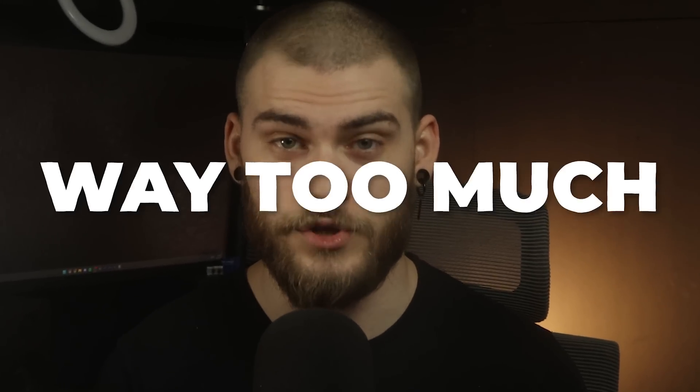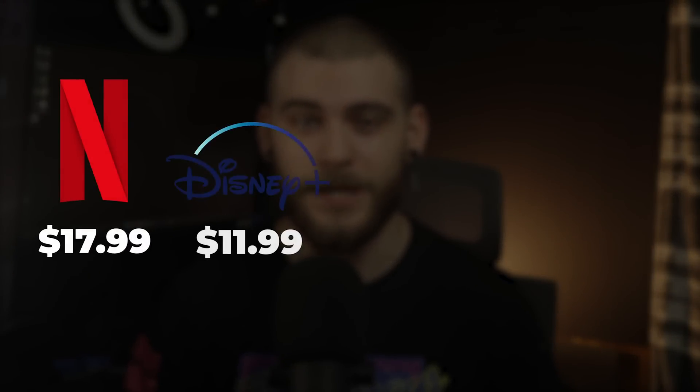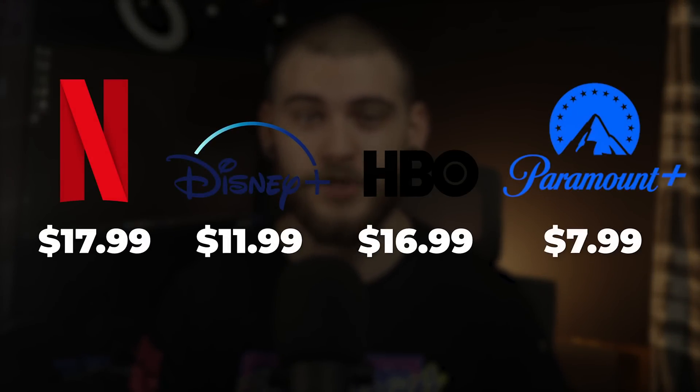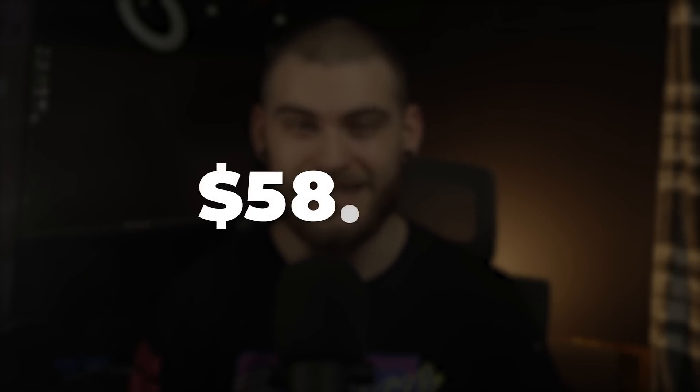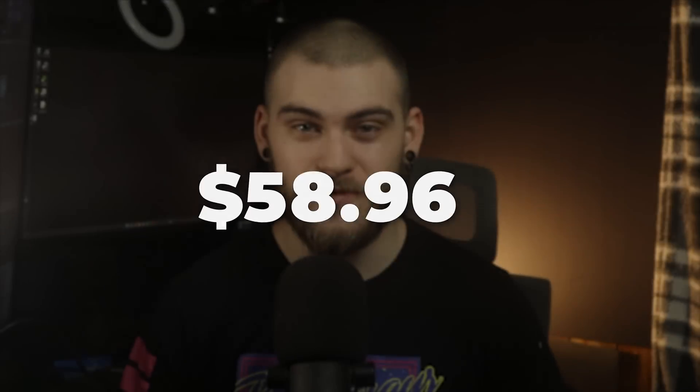You're paying streaming companies way too much money. Don't believe me? If you paid for Netflix, Disney+, HBO Max, and Paramount Plus altogether, you'd be paying $58.96 a month. And that's just for the basic plans without any ads. With prices rising and shows, movies, and music being pulled from their respective platforms, you need to be in control of your media.